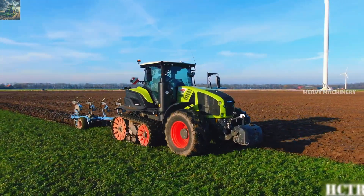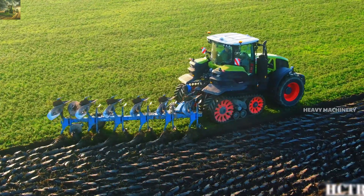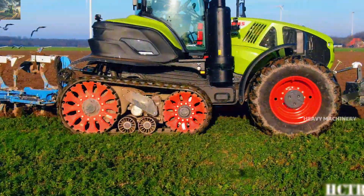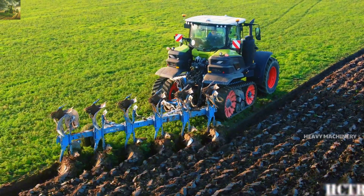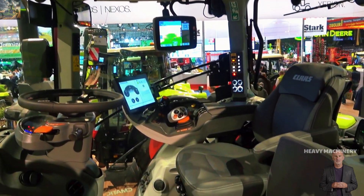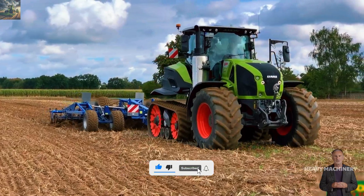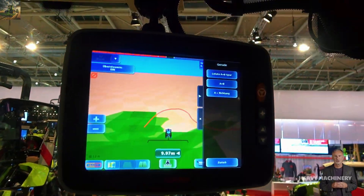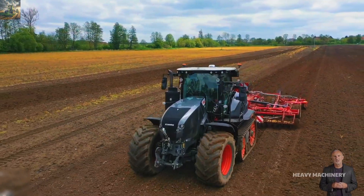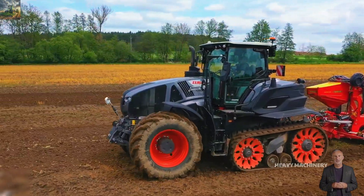The 660-liter fuel tank of the Claas Axion 960 Terra Trac allows the machine to operate continuously for many hours without needing to stop for refueling, ensuring work progress is not interrupted. Inside the cabin, Claas has equipped the machine with all modern conveniences for maximum operator comfort. The seat is flexibly adjustable, and the automatic air conditioning system and touch screen allow the driver to easily control all functions. The cabin also features advanced soundproofing technology, reducing engine noise and creating a quieter working environment.